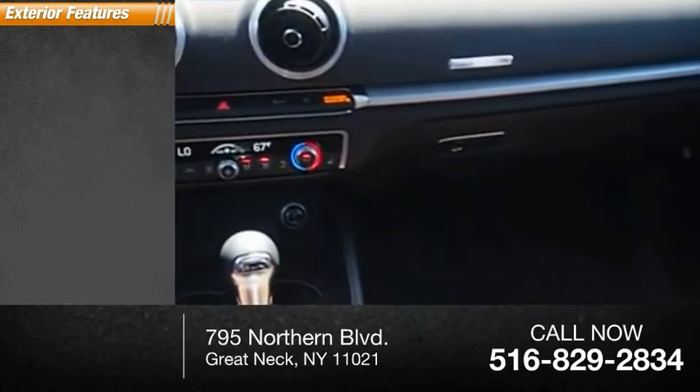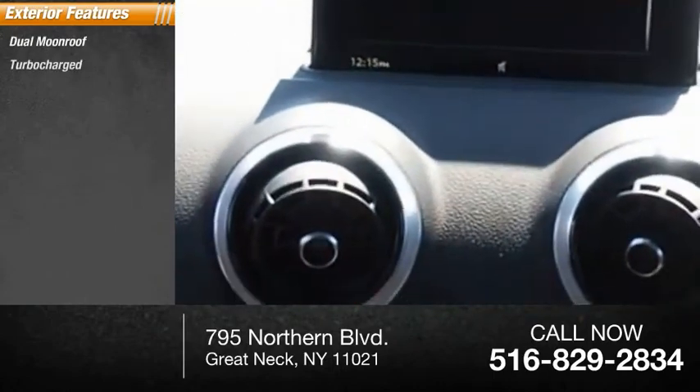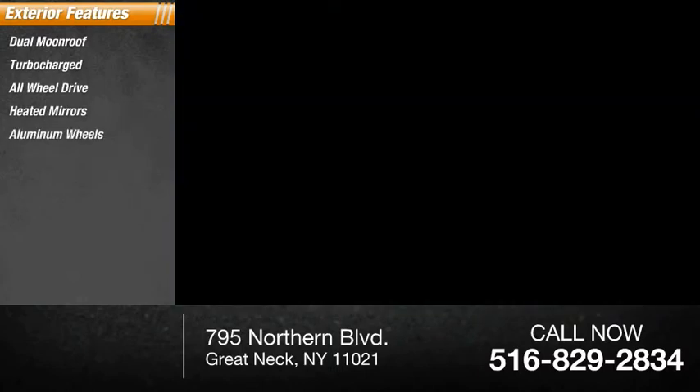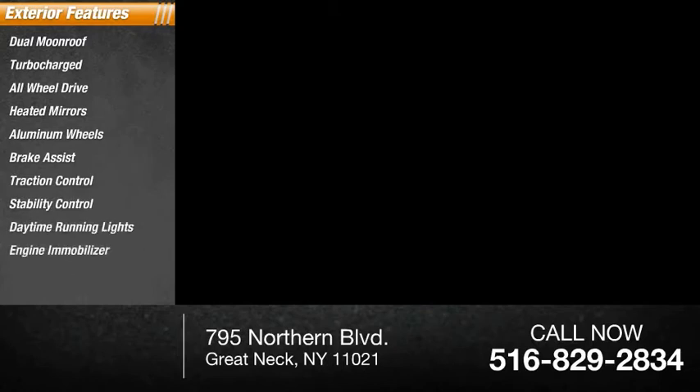Here are some of this vehicle's great options: dual moonroof, turbocharged, all-wheel drive, heated mirrors, aluminum wheels, brake assist, traction control, stability control, daytime running lights, engine immobilizer.